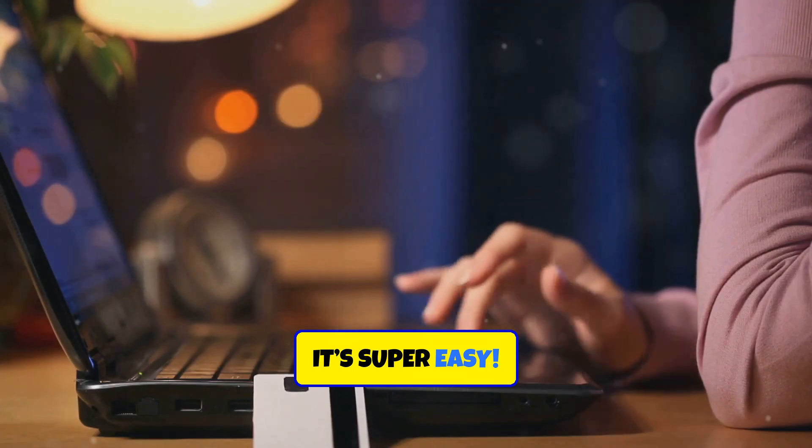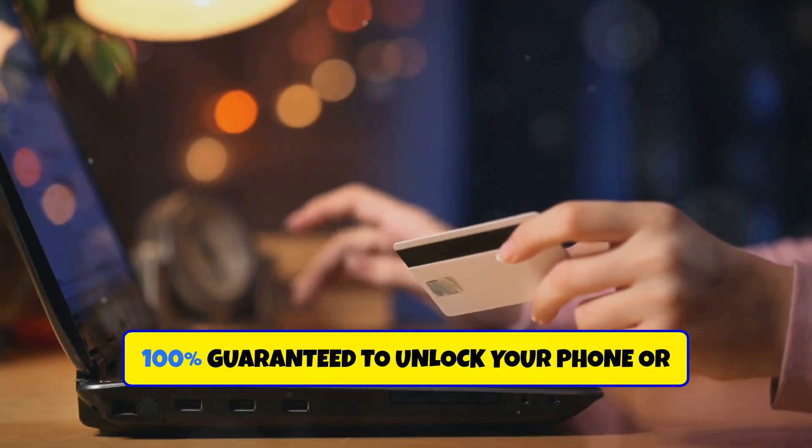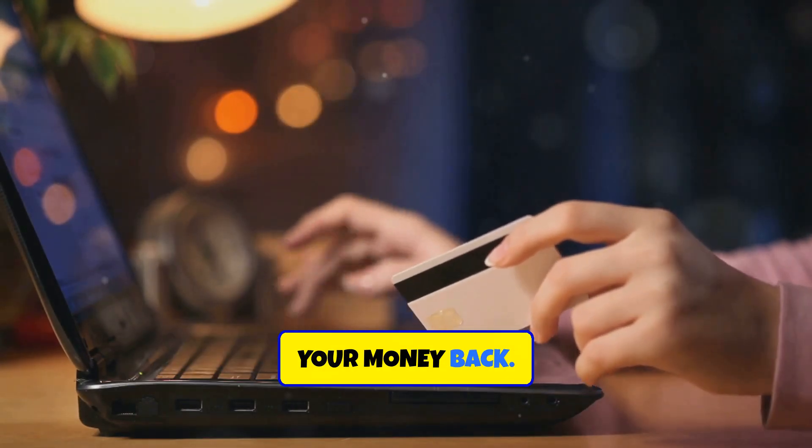It's super easy. Our carrier unlocking services are used by people from around the world and are 100% guaranteed to unlock your phone, or your money back. It's that simple.